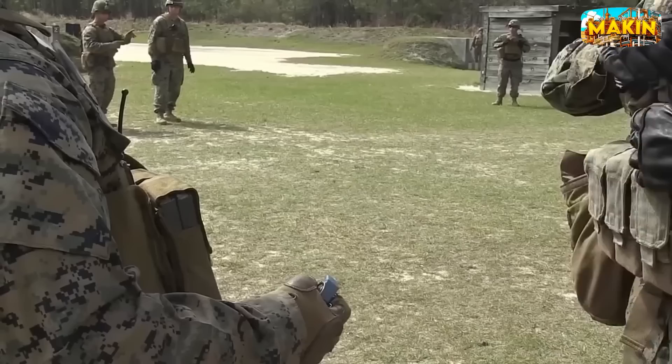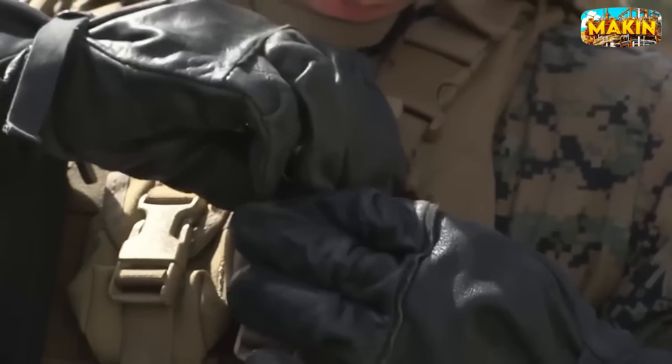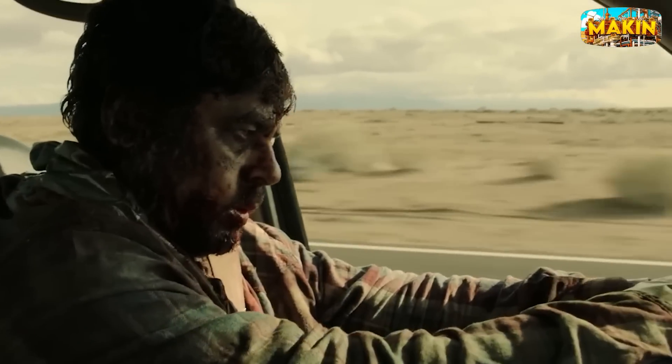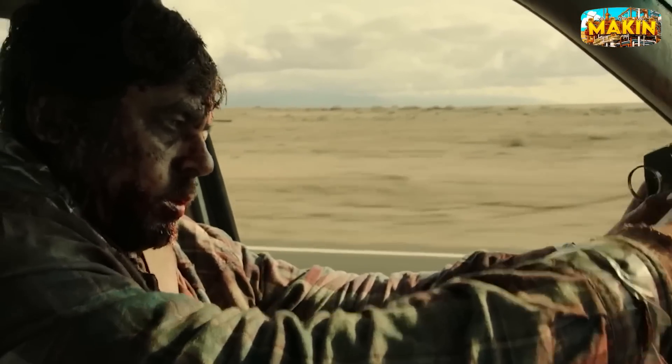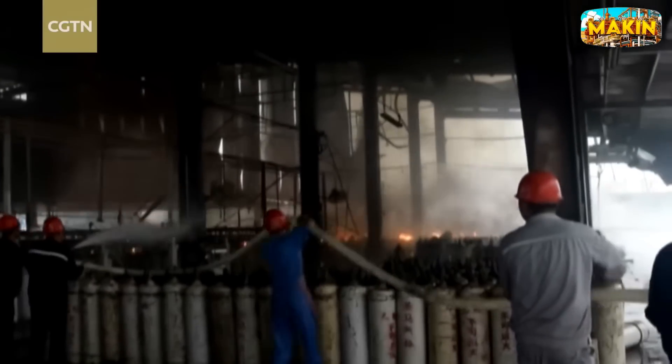Now you know how these explosive devices are made. It's a process that combines careful craftsmanship with advanced technology. But remember, while grenades are made with precision, they're meant to cause harm. Let's never forget the real impact of these weapons on people's lives.